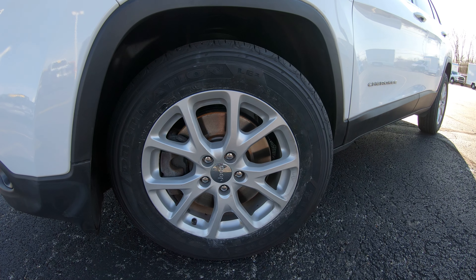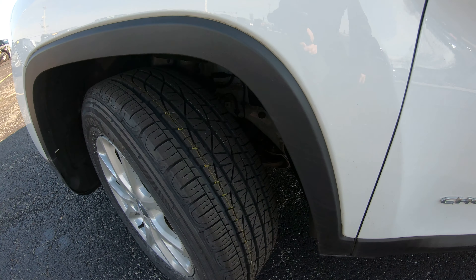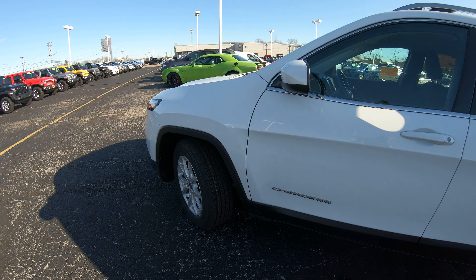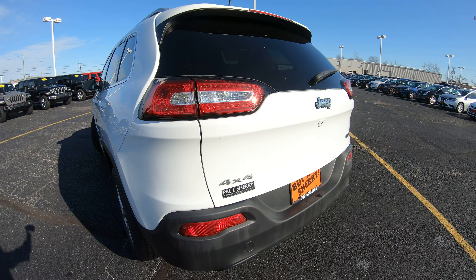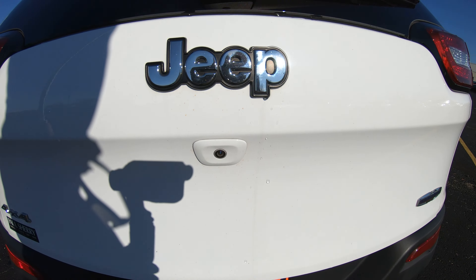It comes with a really nice Jeep alloy wheel right there. The tread looks to be brand new — still has some of the writing on the tires; looks like brand new tires were put on it. It is a four-wheel drive vehicle and it does have a factory backup camera located right under the Jeep emblem.